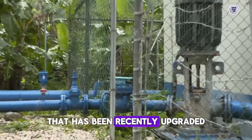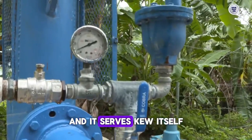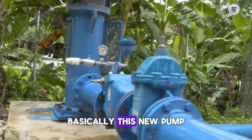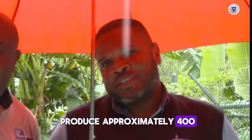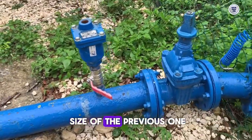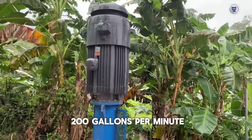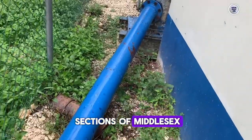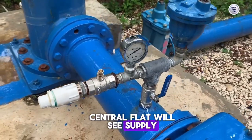We are at the Q pumping station that has been recently upgraded, and it serves Q itself, Dyas, and other surrounding areas. This new pump produces approximately 400 gallons per minute — double the size of the previous one that used to produce 200 gallons per minute. Sections of Middlesex Central Flat will now see improved supply.